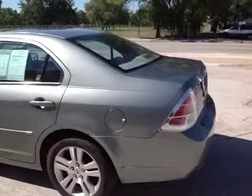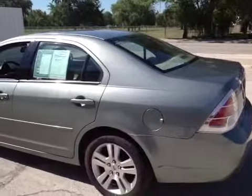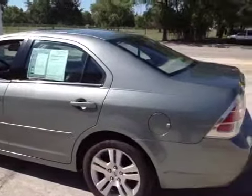Hello, here we have a 2006 Ford Fusion. The vehicle runs and drives good, shifts good, AC feels good, two accidents reported.